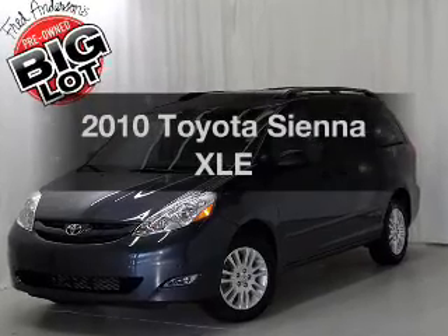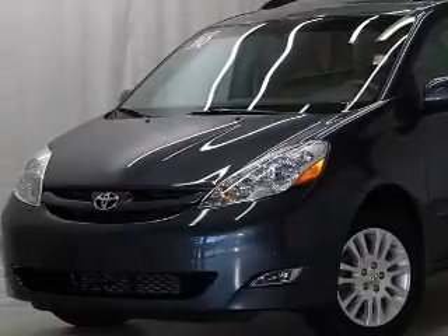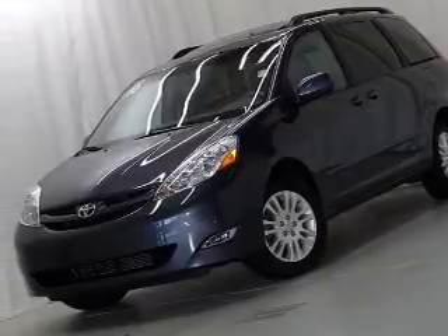Check out this 2010 Toyota Sienna. If you're looking for an automobile with great attributes, look no further. With a reliable six-cylinder engine, the powertrain includes all-wheel drive, driven by a five-speed automatic transmission.